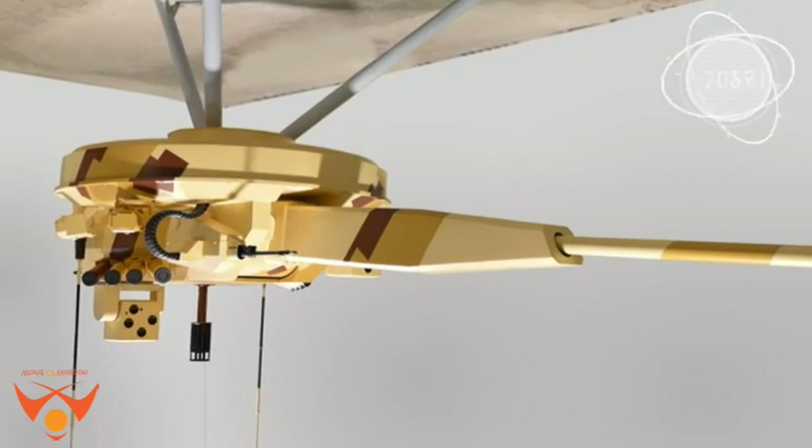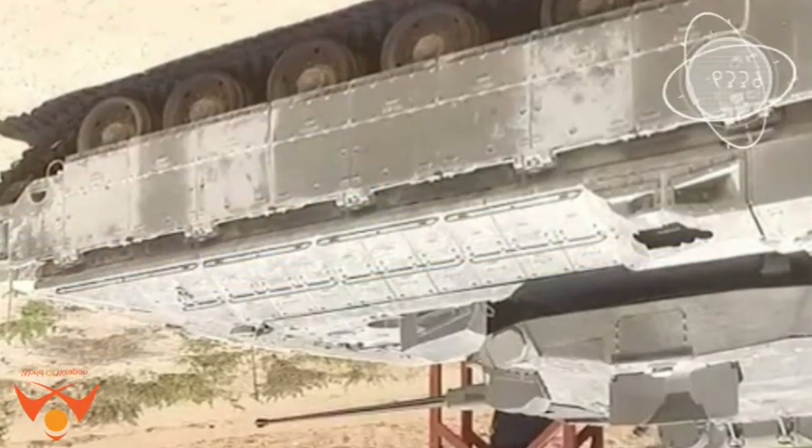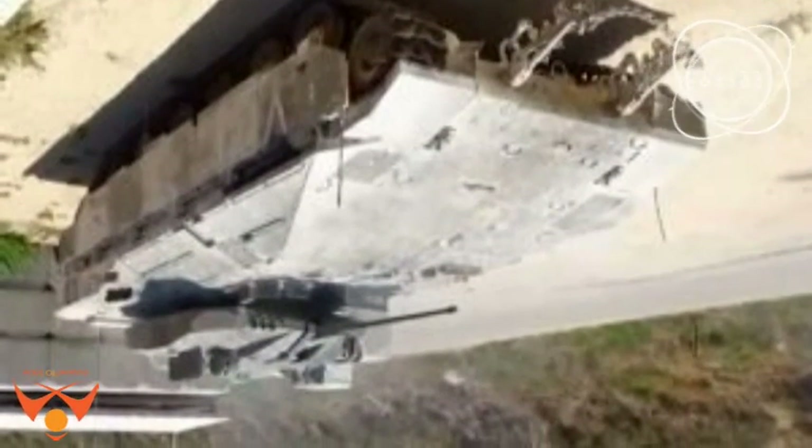The turret being tested also has a 60mm mortar installed, similar to the Merkava MBT, but does not have the retractable Spike LR missile launchers expected to be included in the production series.